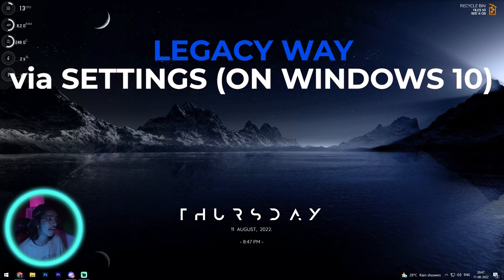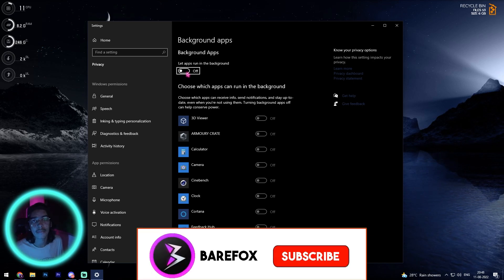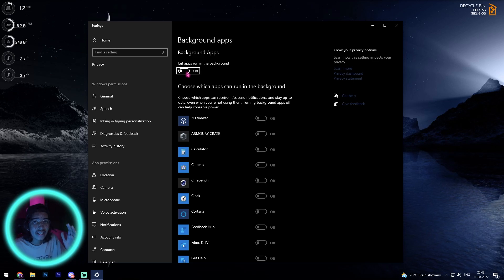There is one legacy way of disabling background apps that works in Windows 10 — you can search for background apps and turn that off directly. But many of you have switched to Windows 11, and that's where you get stuck, because there is no option to disable background apps in Windows 11. In this video, I'm going to show you how to completely disable background apps and stop your PC from consuming memory in the background.